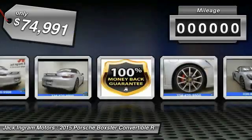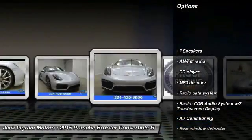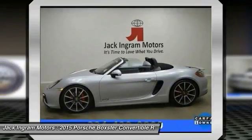This vehicle has less than 4,000 miles. Here are some of this vehicle's great options: traction control, power passenger seat, dual airbags, air conditioning, front power steering, four-wheel disc brakes, and active suspension system.